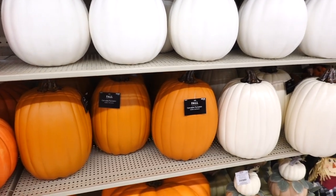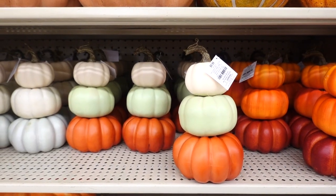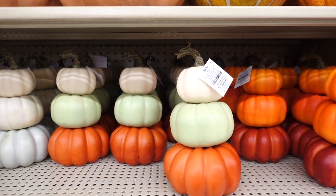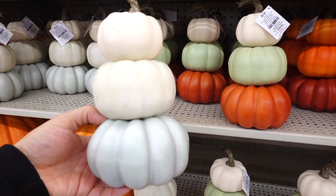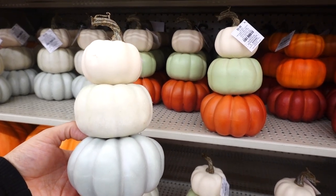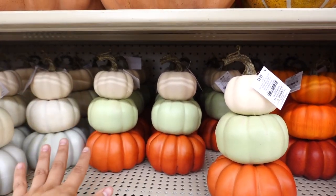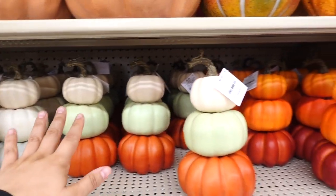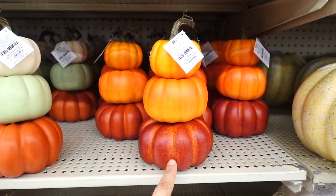Down below they have some carvable pumpkins and these are $39.99. They have these three-stack pumpkins and I always think these are so adorable. They have them in different colors — a light blue, a mint color, and a cream color. This one has orange, a mint green, and a beige one. And then this one has different tones of orange and like a burnt orange.